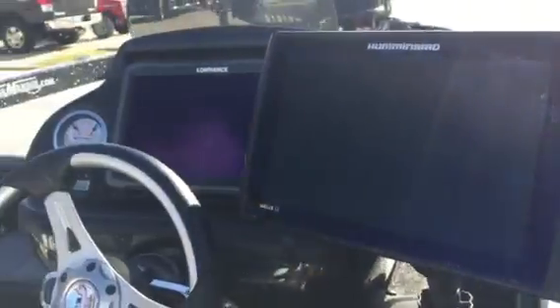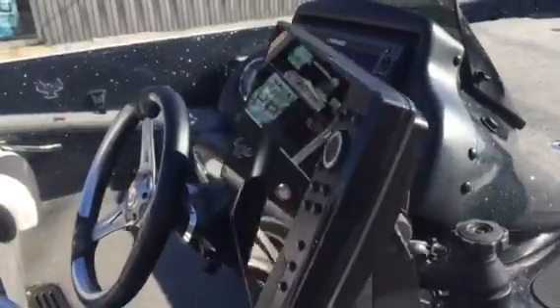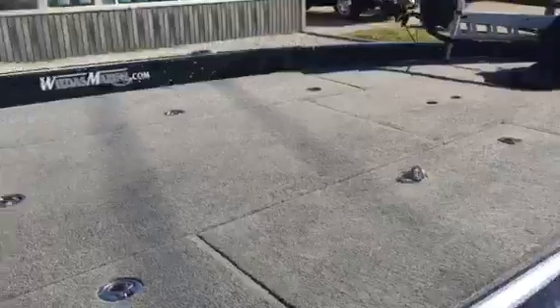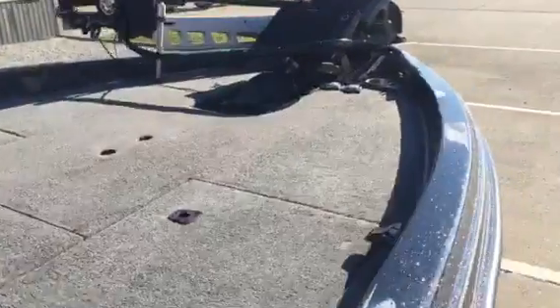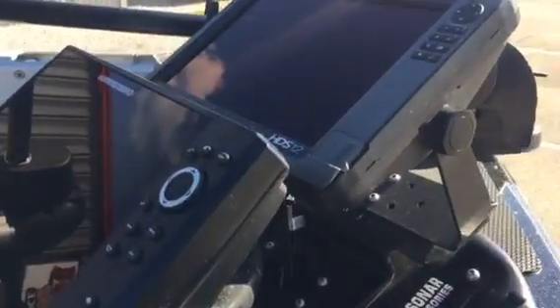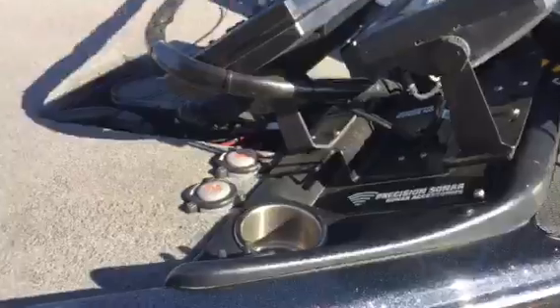You've also got a Helix 12 and a Lowrance HDS 12 mounted in the dash — two giant units. This boat is ready to get out there and be very competitive. The huge wide front deck features double stacked Helix 12 and HDS 12, so you get the best of both worlds on your precision sonar.